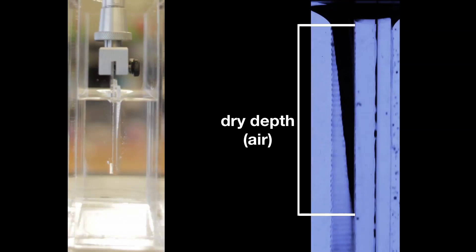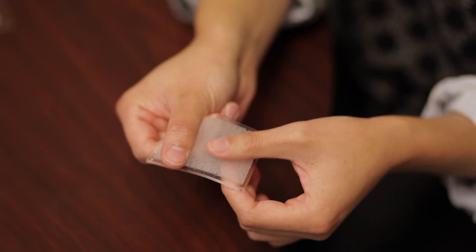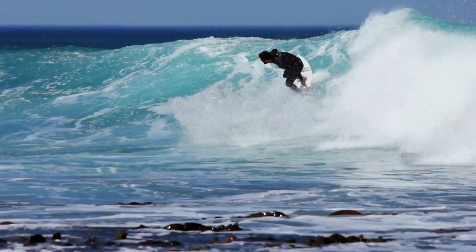What they found was the spacing of individual hairs and the speed at which they were plunged play a large role in determining how much air a surface could trap. Based on these findings, the team developed a simple model to describe this air trapping effect in precise mathematical terms that can be applied to various materials manufacturing processes.